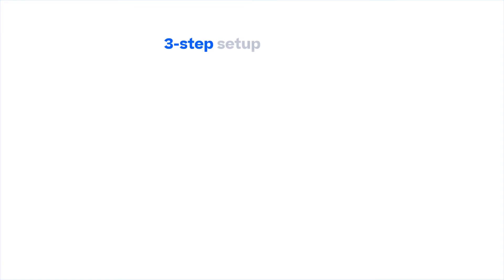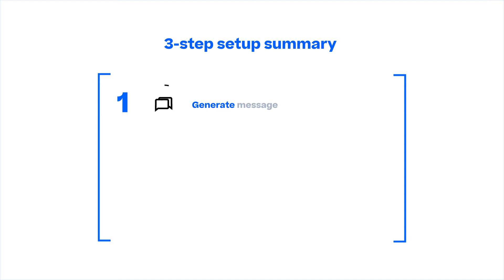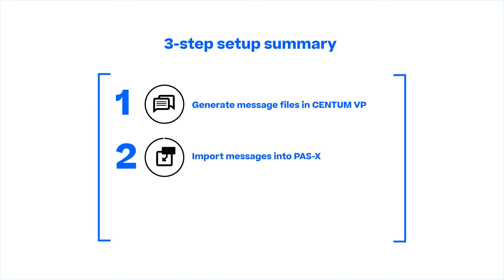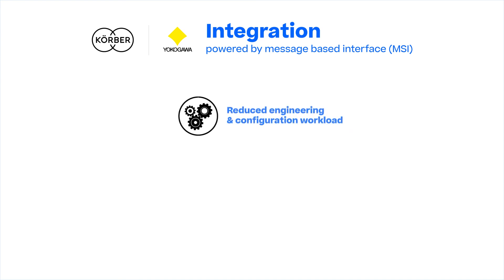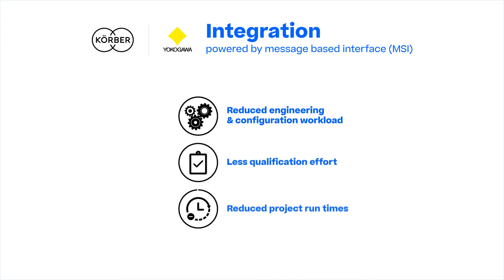The interface is implemented in three steps. The message files are generated in Centum VP and imported into PassX. When the systems are connected, the communication will start automatically. By leveraging PassX MSI Plug and Produce, the integration is easily achieved with reduced engineering and configuration workload, less qualification effort, and reduced project runtimes.